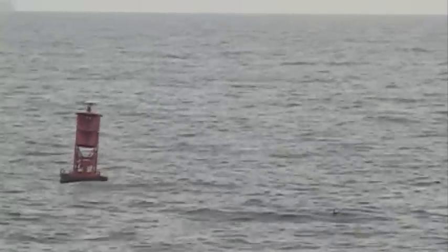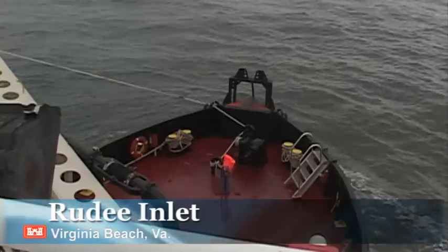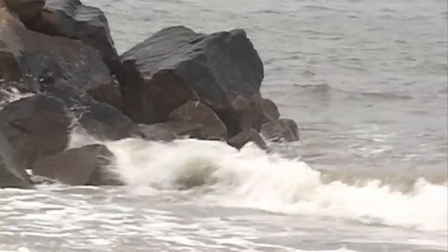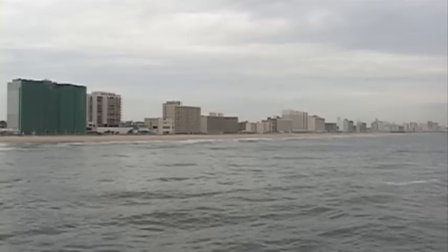The Rudy Inlet is an ocean inlet. The sand moves very quickly from the south up to the north, and in the wintertime it shoals real rapidly, and that's what happened. Over a period of about a week, it went from about 13 feet deep to about 5 feet deep.